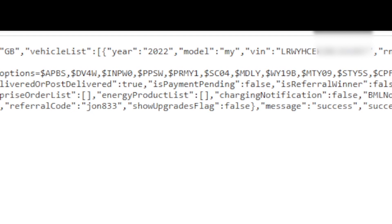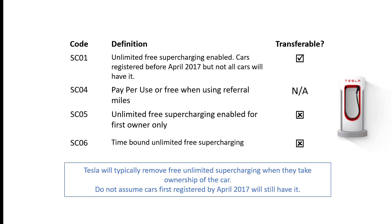Here is SC04 shown as an example. So what do all these codes mean? These are the different optional build codes that Tesla uses to distinguish between different features on the car. SC01 is free supercharging that transfers, and SC05 is free supercharging that is only for the first owner and will not transfer.